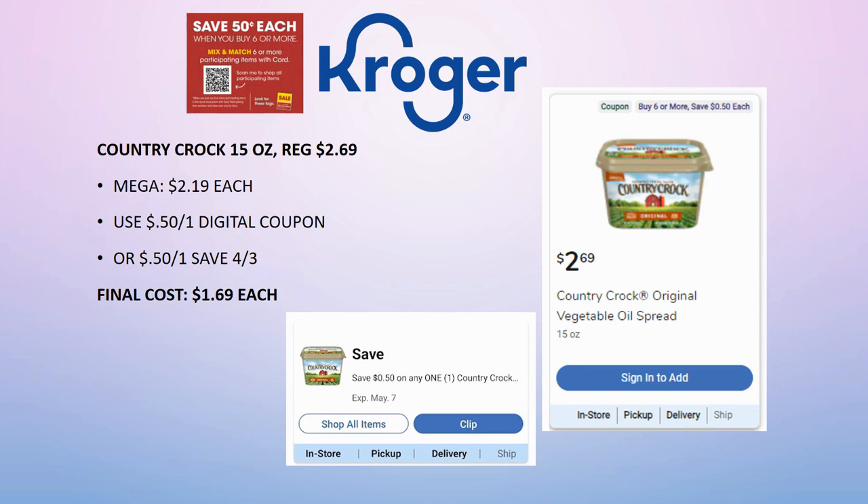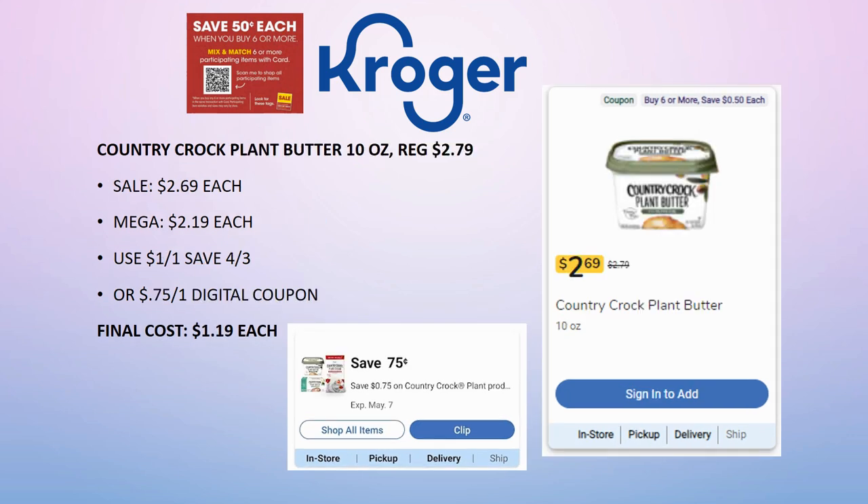Country Crock 15 oz is regularly priced $2.69, on sale for $2.19. There's a 50-cent off one digital coupon or 50-cent off one from Save. Final cost is $1.69 each. Do look for closeouts — they've been popping up for just a dollar online, and you could combine that with the digital or insert coupon for 50 cents for an even better deal. The Country Crock Plant Butter 10 oz is regularly priced $2.79, on sale for $2.19 in the mega sale. There's a $1 off one from Save or a 75-cent off one digital, so final cost is as low as $1.19.